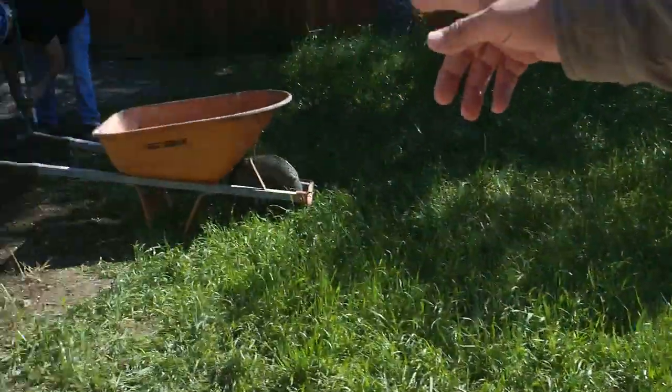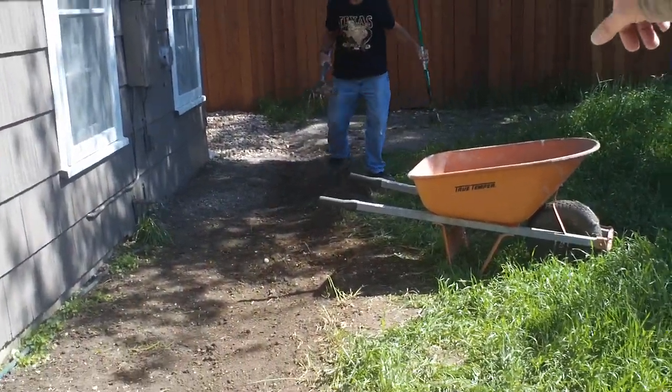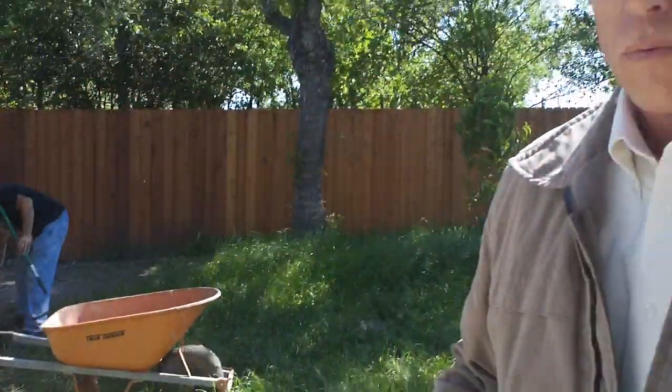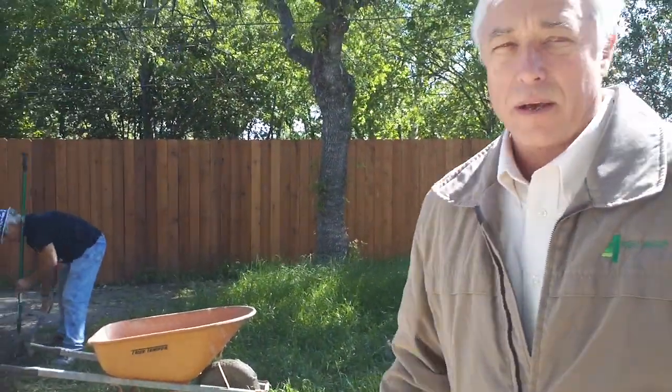It runs down this trench over here, and this trench feeds into our water system, which captures the water and runs it out. So we've now eliminated all the water that was going underneath the house.